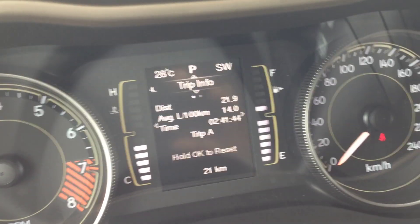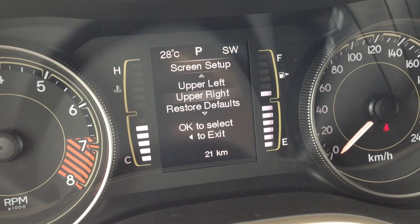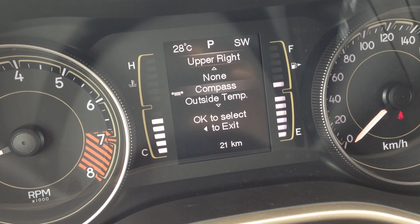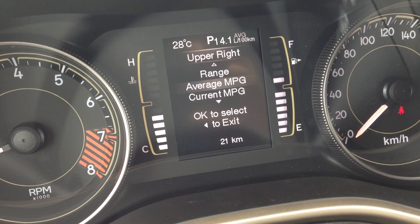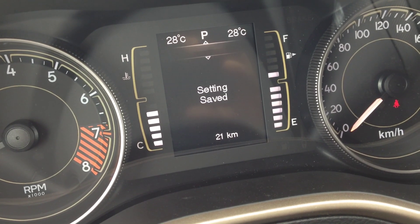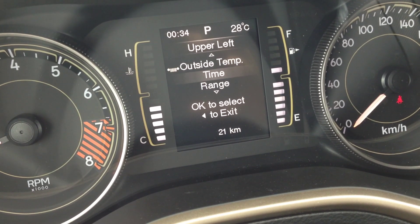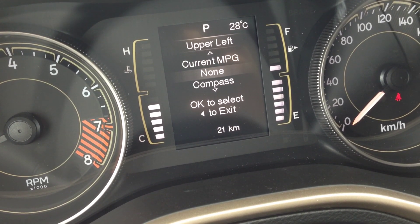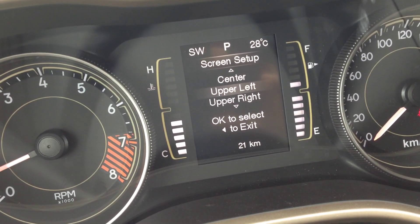We also have a really cool feature where if you go to screen setup and hit OK, you can customize what's displayed in the upper right, upper left, and center positions. For example, right now we have the compass, but you could change it to the time, the range, or average miles per gallon. You can see it all changing in real time — really neat. Let's keep it on the compass; you just toggle those around, fully customizable.